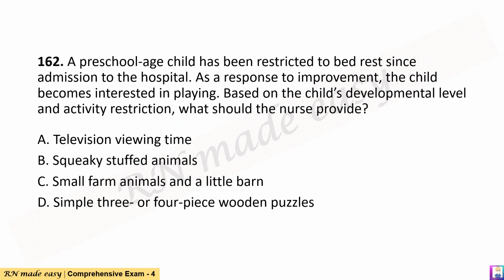Question 162. A preschool-age child has been restricted to bed rest since admission to the hospital. As a response to improvement, the child becomes interested in playing. Based on the child's developmental level and activity restriction, what should the nurse provide? A. Television viewing time. B. Squeaky stuffed animals. C. Small farm animals and a little barn. D. Simple three or four-piece wooden puzzles.